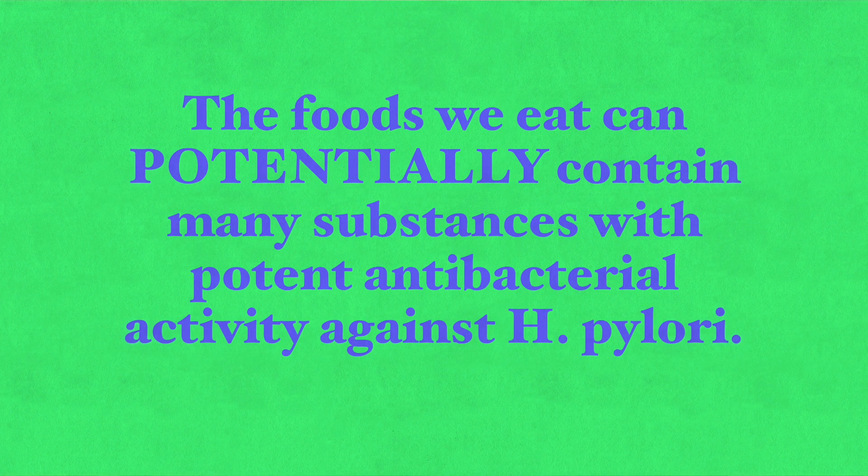The foods we eat can potentially contain many substances with potent antibacterial activity against Helicobacter pylori. Therefore, dietary intervention can lead to a decrease in H. pylori colonization of the stomach and decrease inflammation of the stomach lining. This lowers the risk of gastric cancer and can help heal the body from this infection. Let's talk about the 10 ways to prevent and manage the condition by changing your diet and taking supplements.